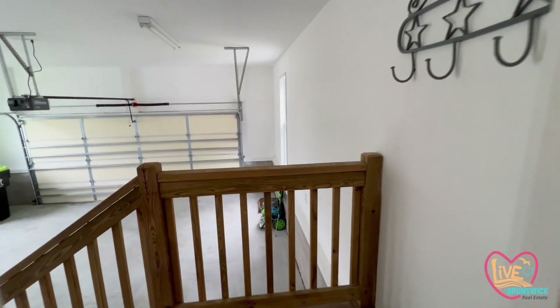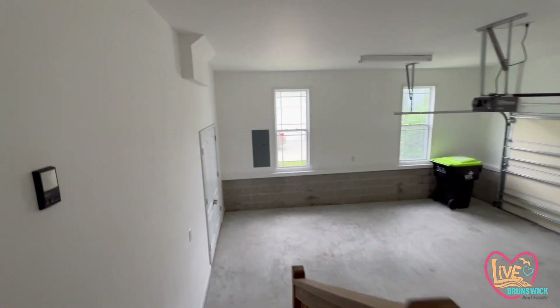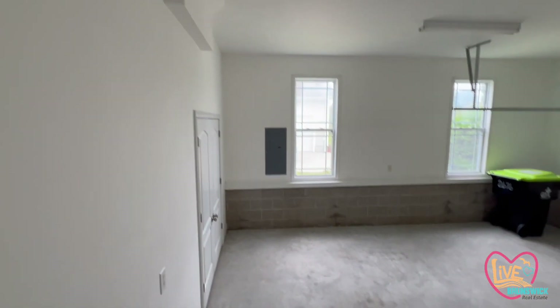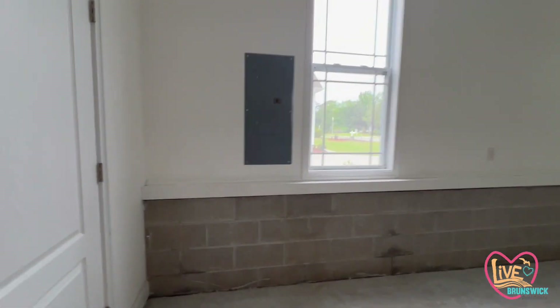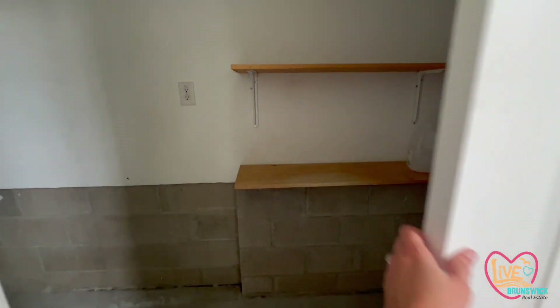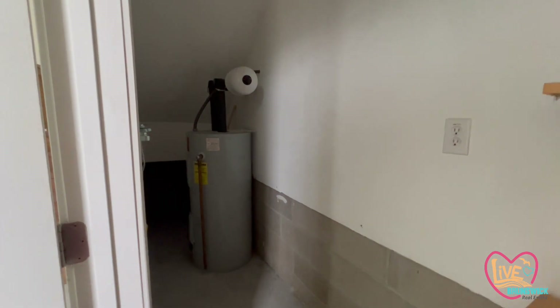We are in the laundry room now, and then this door goes out to the garage. Two-car garage, very clean, lots of natural light for if you're in there working. This garage also has a nice closet in the back for storage — they've added shelving here. And then your hot water heater is also located here.